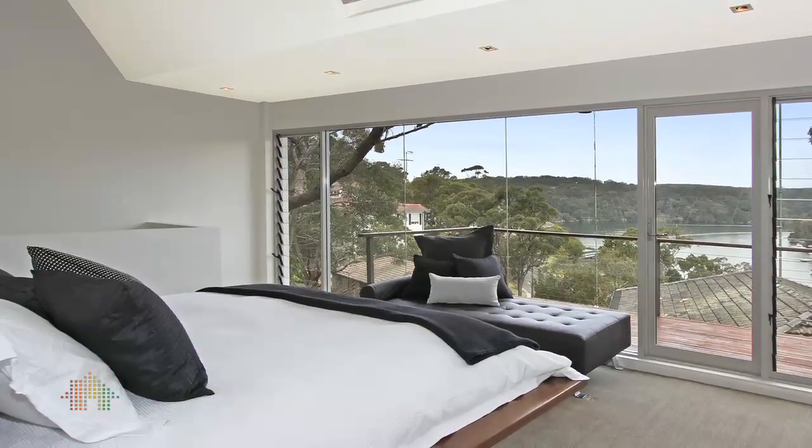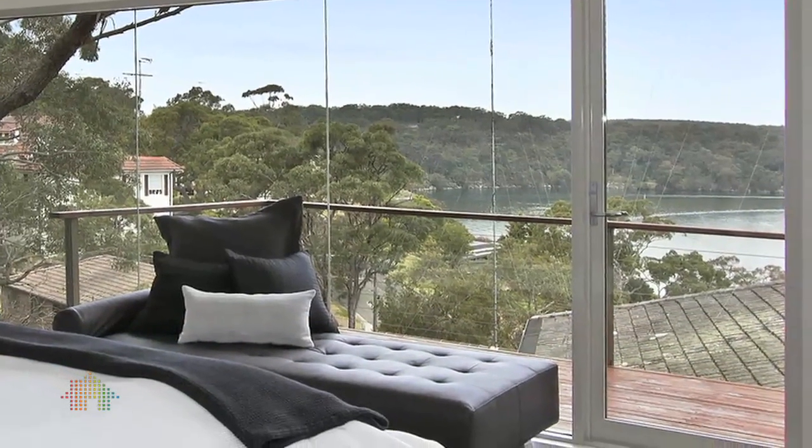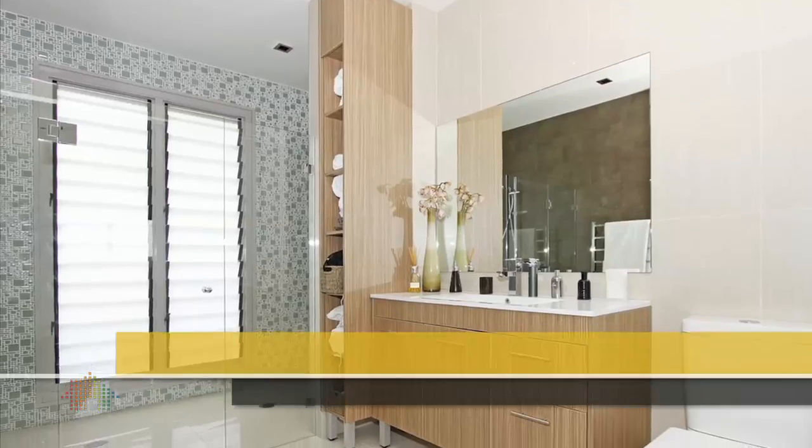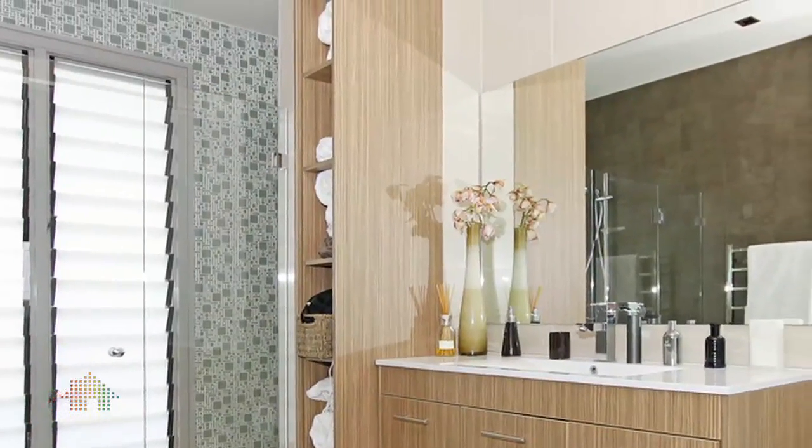Upstairs, an escape for grown-ups: an overhanging balcony with panoramic views, built-in floating bed, a spacious striking bathroom and a huge dressing area that will make you feel like a celebrity.